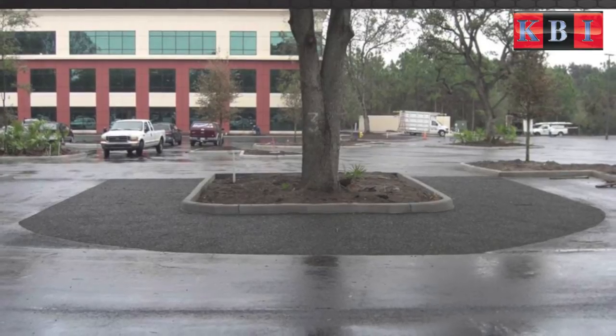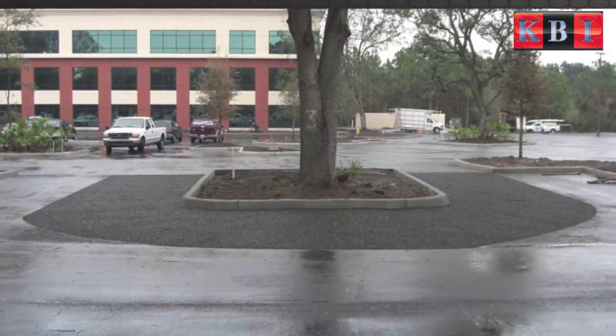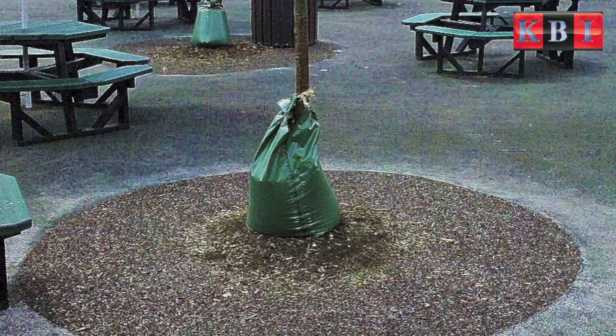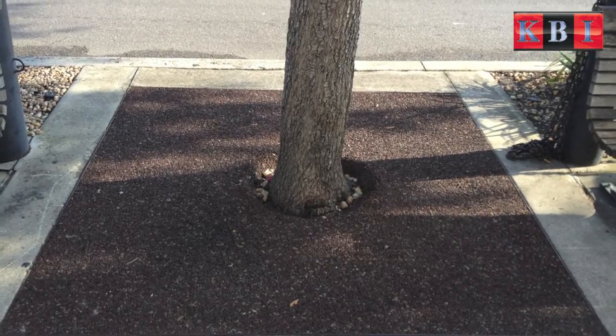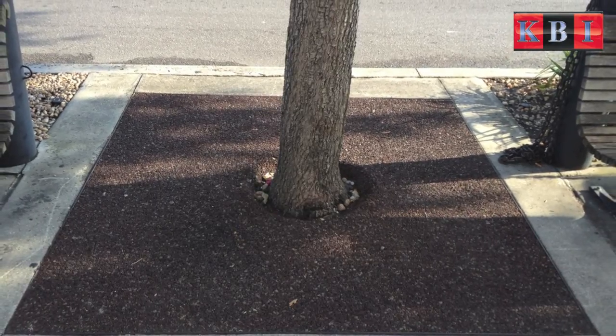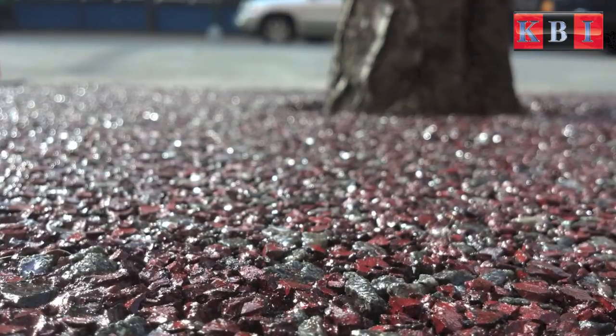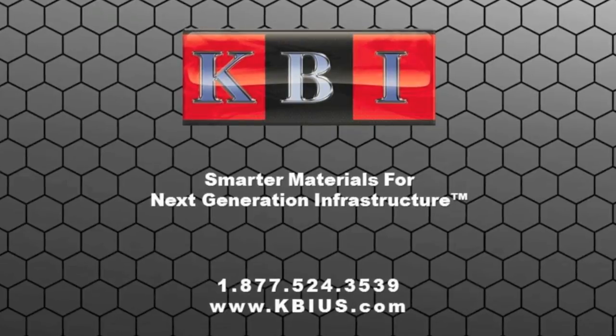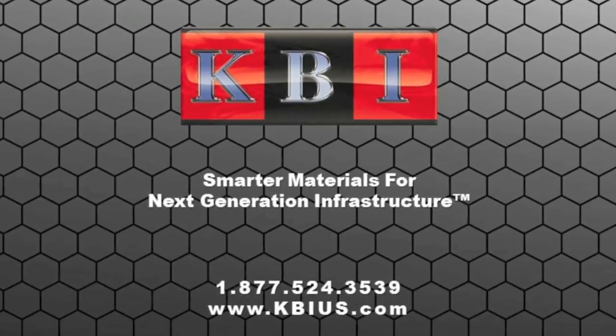We would like to invite you to a live webinar to share other stories about KBI FlexiPave for tree surrounds and other products that could help your organization save on maintenance and liability costs while improving the environment. Give us a call to schedule your webinar today. KBI — Smarter Materials for Next Generation Infrastructure.